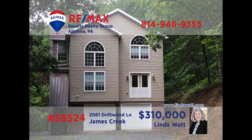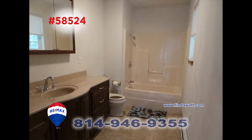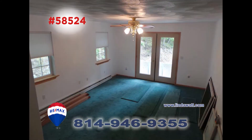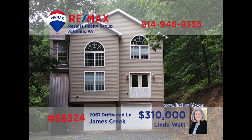Nestled on a wooded acre lot in Huntington County, this find is proudly presented by Linda Watt. This home provides plenty of room with three spacious bedrooms and three and a half baths that are loaded with details. The main floor kitchen has plenty of cupboard and counter space as well as appliances. There's a kitchenette downstairs making entertaining easier. The dining room has plenty of room for the whole family to gather. Call Linda and ask her to show you around.